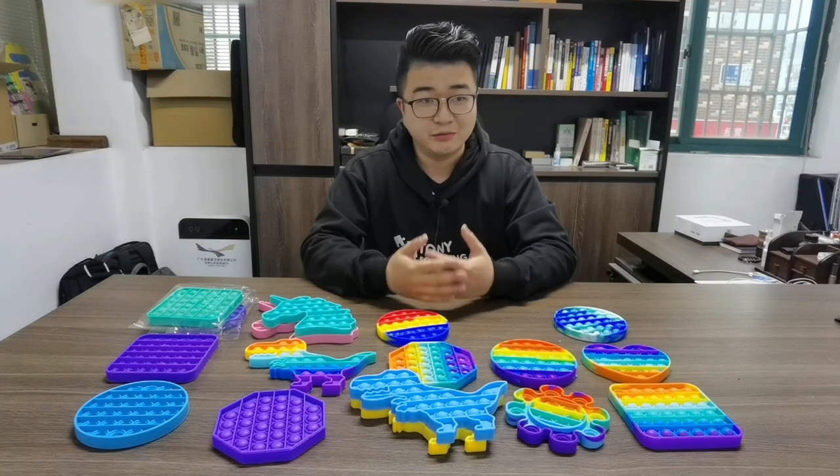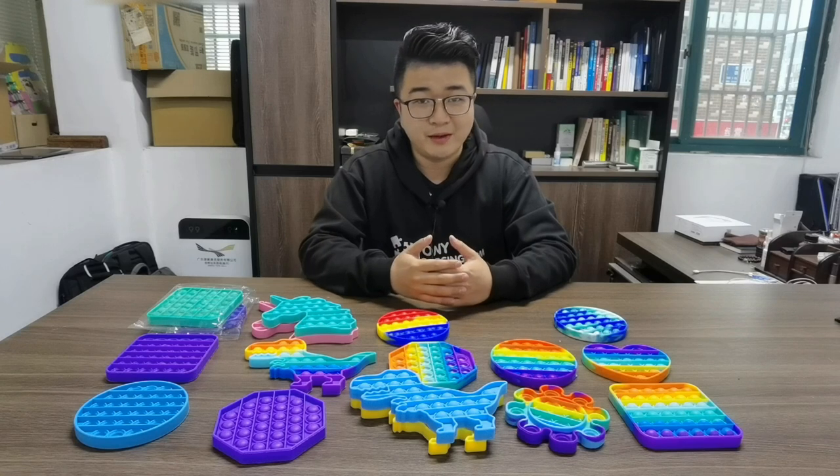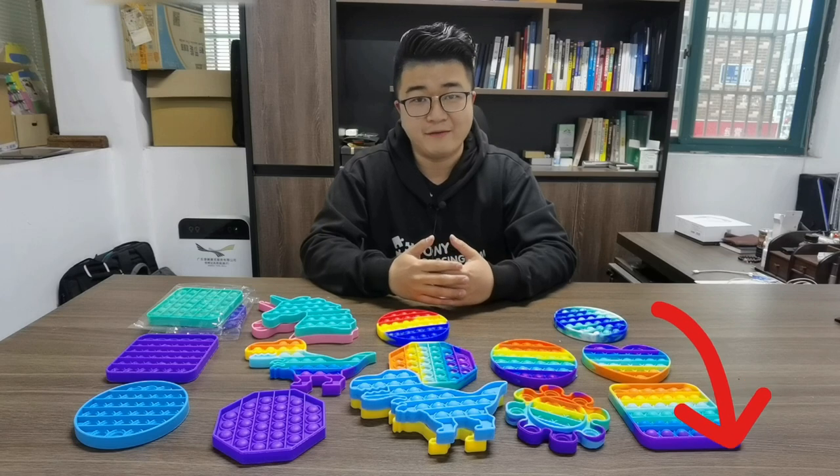Today I will show you a new design. Before I show you these items, please remember to subscribe to our channel so you will get very new toy information updates every week.